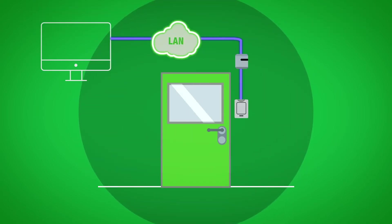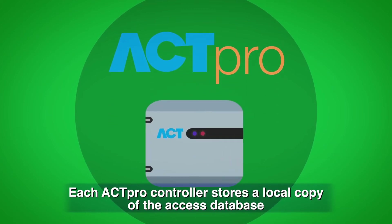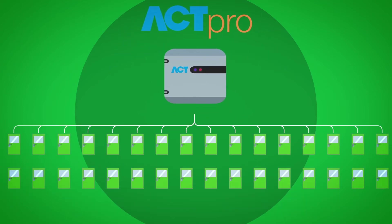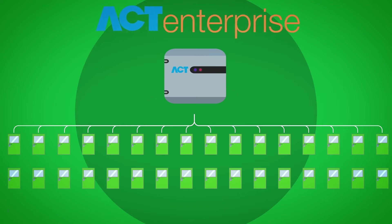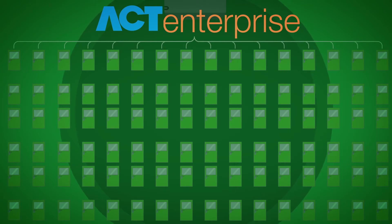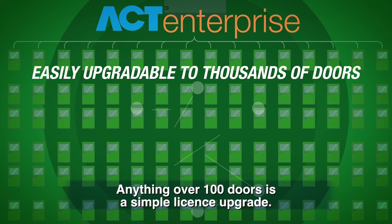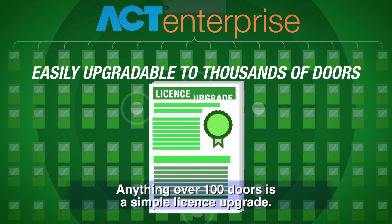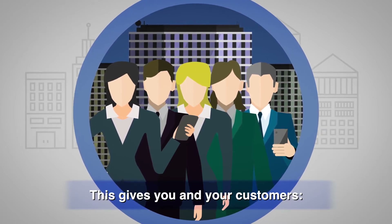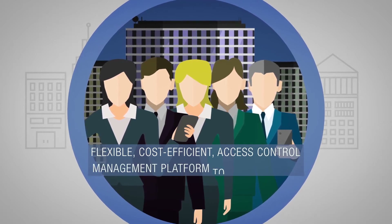Each ACT Pro controller stores a local copy of the access database and can support up to 32 doors locally. ACT Enterprise software is free up to 100 doors and is then easily upgradable to thousands of doors — anything over 100 doors is a simple license upgrade. This gives you and your customers a flexible, cost-efficient access control management platform.